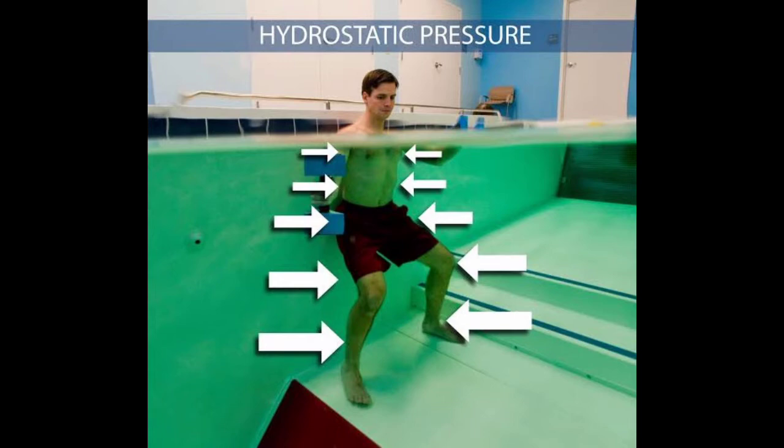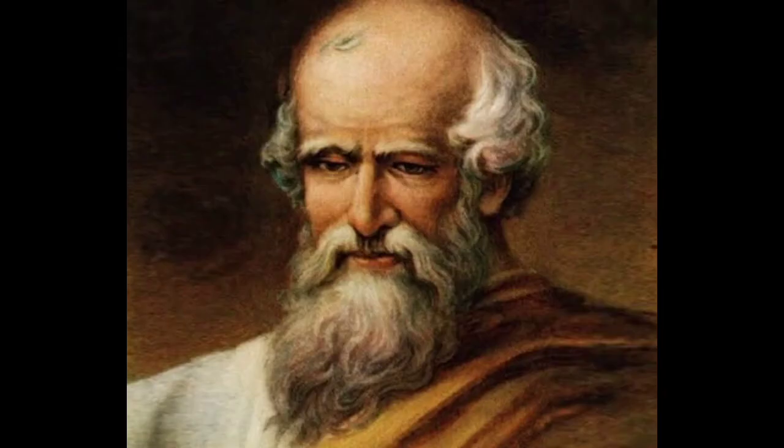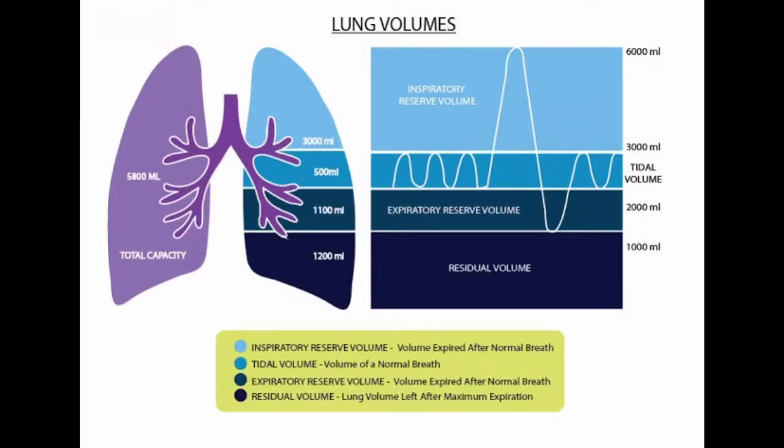Downward weight force is exerted on the immersed swimmer, and buoyancy acts in the opposite direction. As a result of hydrostatic pressure, buoyancy is obtained which, according to Archimedes' principle, equals the weight of fluid displaced by the swimmer. A swimmer with lower density has greater buoyancy and floats more easily with better posture on water. Density can be changed especially by breathing in — swimmers with great vital lung capacity do not blow out air in the short run, making buoyancy more favorable.